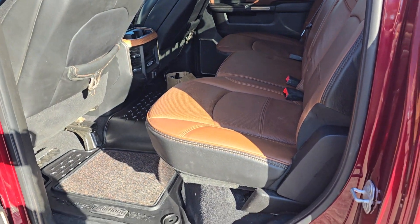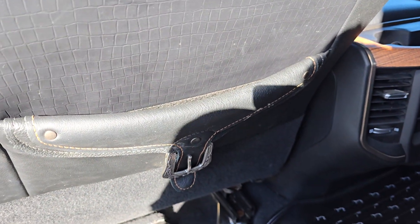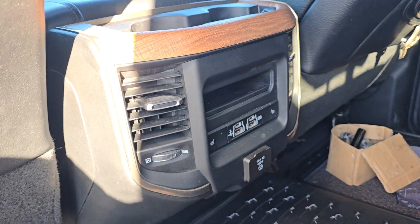In the back we have a three-seater bench made with the same brown leather. The center does come down for cup holders. You have storage on the back of the driver and passenger seats with these little buckle details. These rear seats are heated as well.